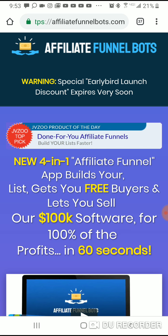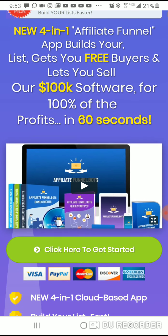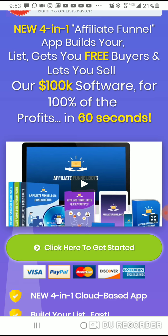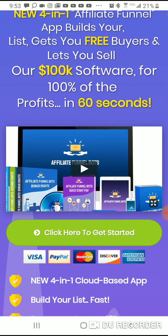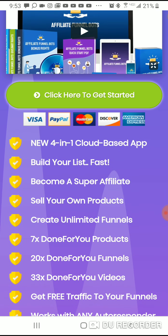This is probably the third video I've spoken about Affiliate Funnel Bots. Right off the bat, I'm not going to bullshit you — this business costs $22. The things this product does are amazing. I'm going to leave the link for this website below. Watch that video because it'll explain everything in detail. They accept Visa, PayPal, MasterCard, Discover, and American Express.